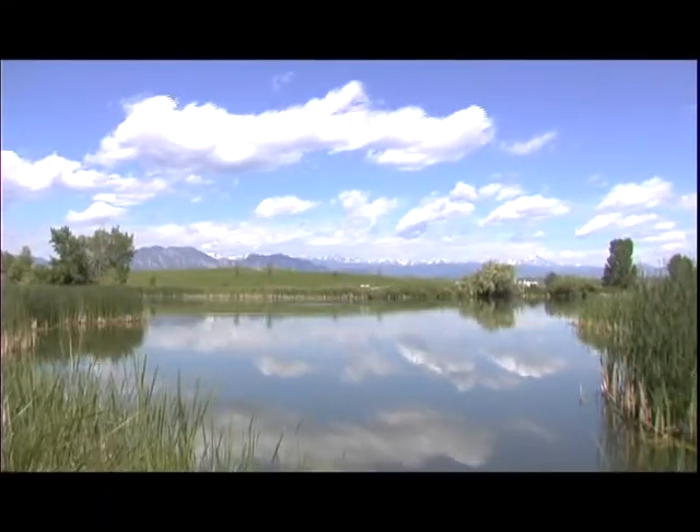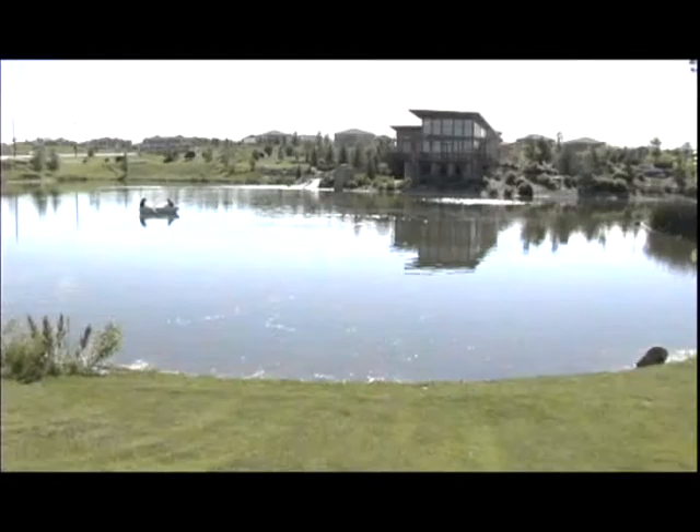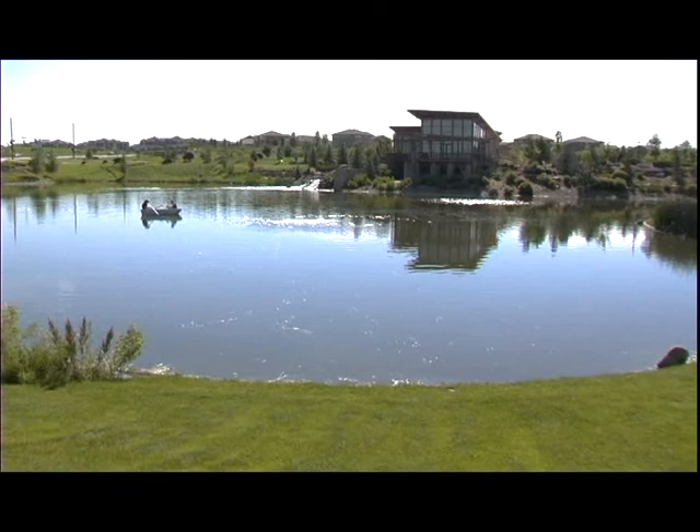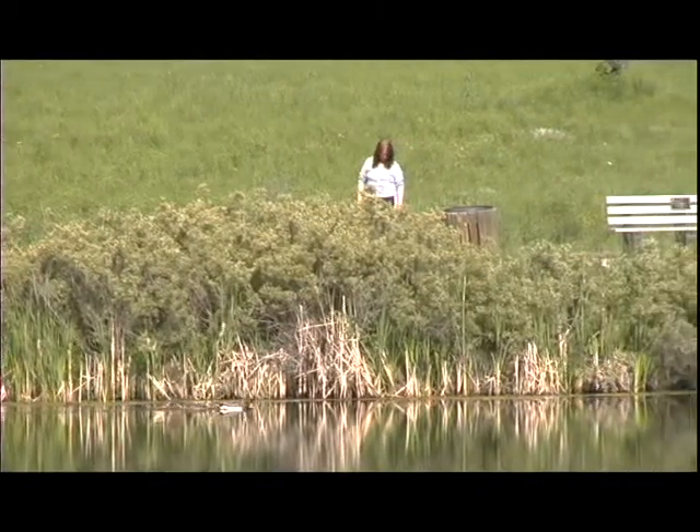One of the things that makes Broomfield a unique community is that we have a number of ponds in residential and open space areas that add a lot to the quality of life for our residents and visitors. Environmental Services helps to protect those assets by conducting a routine monitoring program for the ponds.